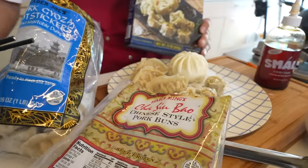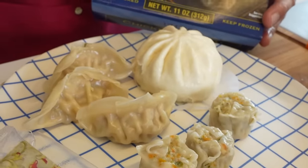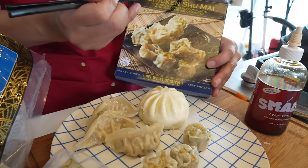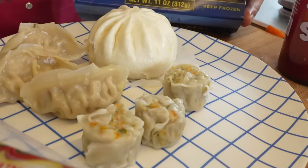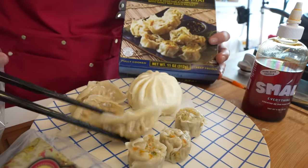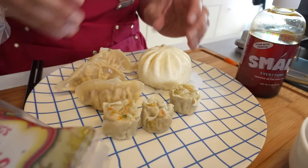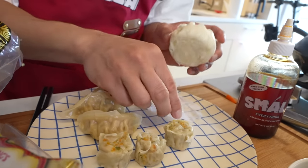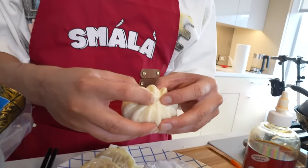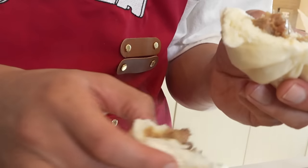We're on to our first steamed items — the chicken shumai, spelled the Japanese way because otherwise in Mandarin it'd be shao mai, or in Cantonese, siu mai. I think this is based off the Japanese shumai. Then you have the pork gyoza potsticker, and your cha shu bao. A lot of people at home will use different methods — air fryer or microwave — but I don't recommend microwaving the bao. Definitely get yourself a little steamer. I'm really excited about this cha shu bao.